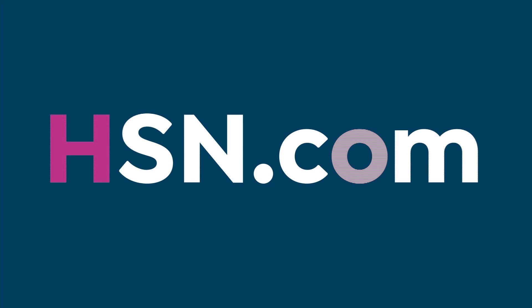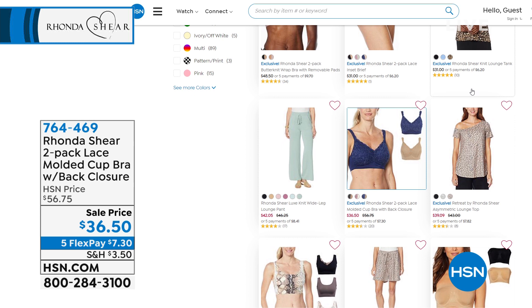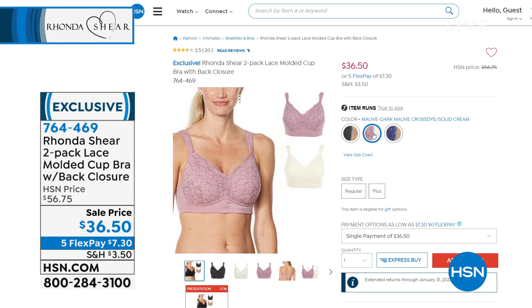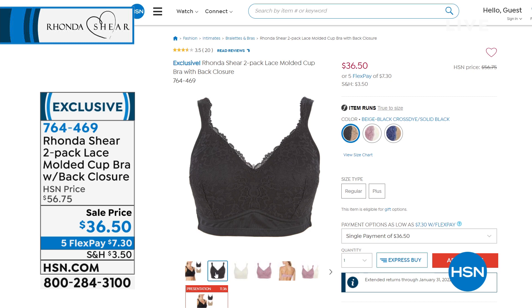Rhonda is a huge brand here at HSN — been here a really long time. She's got a full collection on HSN.com. I want to point out one of my favorites: the two-pack of the lace molded cut bra. It does have hook and eyes in the back. We're going to have this coming up at the lowest price we've ever done on this bra — two bras with these lacy features, so comfortable, so gorgeous, for $36.50. Small through 3X on this. Shop quickly, shop early, get that exclusive design. $7.30 gets those bras home — and I did say bras, because you're getting two. That's a steal.